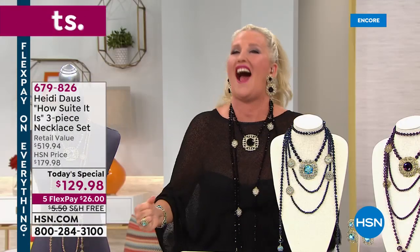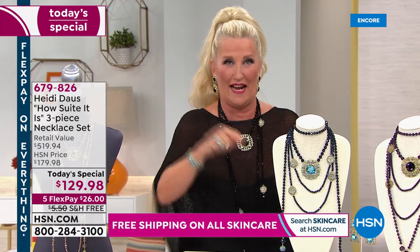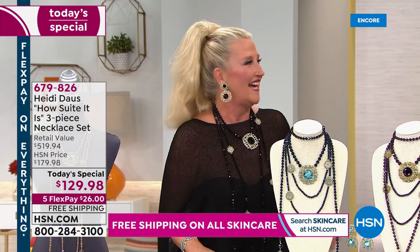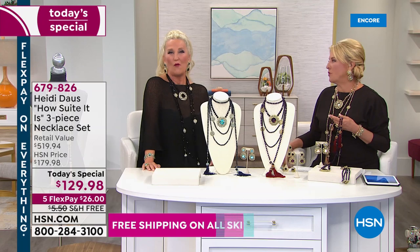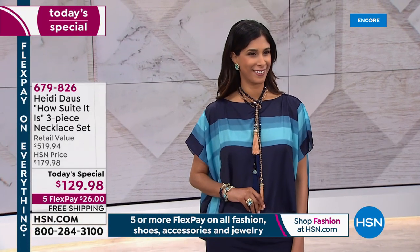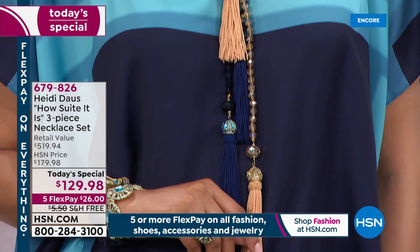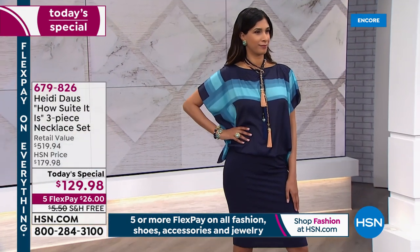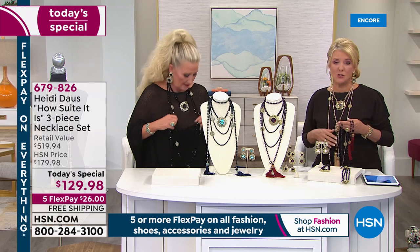You can have the most basic stuff at home and when you put this wardrobe on — or even just a single piece — it instantly transforms you. I wear something very simple plain because it's my job to show the girls the jewelry. I change my look all the time by simply changing my jewelry. Things that have been in your collection forever will look brand new. You've got that black dress and a holiday party coming up? With flex pay it's just about $26 — they made it five flex pays, and there's free shipping too.